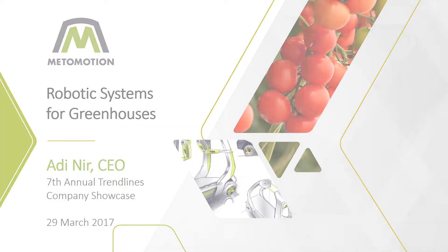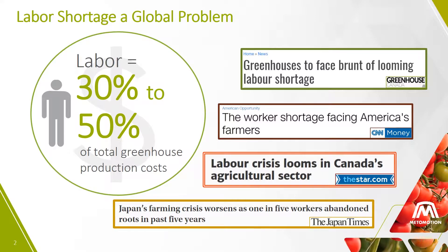Good morning, I'm Adinir, the CEO of MetaMotions. After years of developing complex systems for the aerospace industry, I joined my brother Omer, an agricultural engineer, to develop a robot to solve two major problems facing agriculture today: the labor crisis and the high production costs.